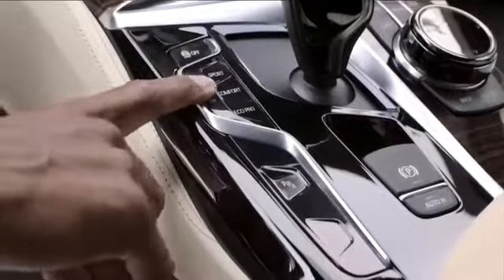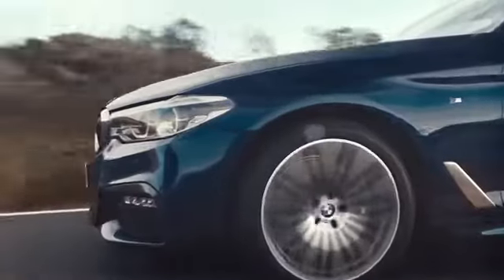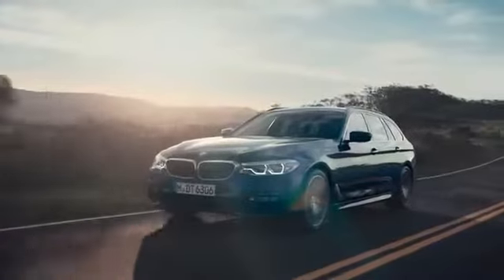Furthermore, the all-new BMW 5 Series offers a new drive mode: the adaptive mode. This automatically adapts the steering, dynamic damper control, and the Steptronic transmission to your route and your individual driving style.